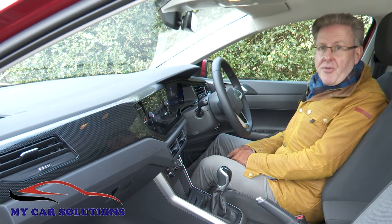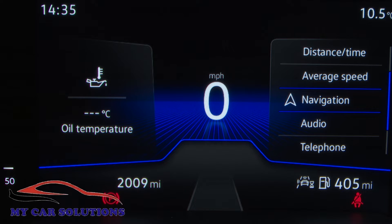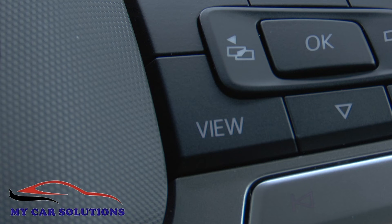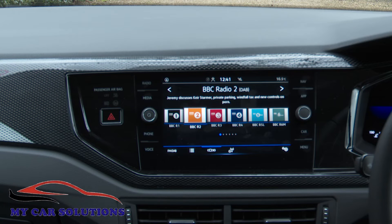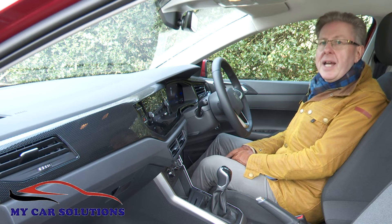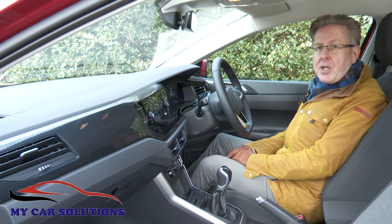The extra screen tech — primarily the instrument binnacle screen, which is eight inches with the entry-level model but 10.25 inches further up the range — can be configured via a steering wheel view button. The eight-inch central infotainment monitor has also been updated with the latest MIB3 technology, allowing access to streaming services, and you can also retrospectively add extra features like navigation if you subsequently decide you want them.